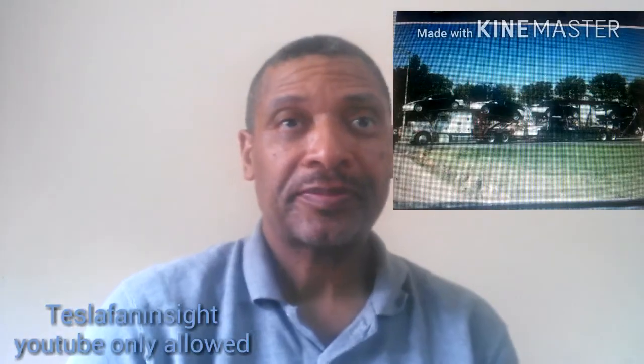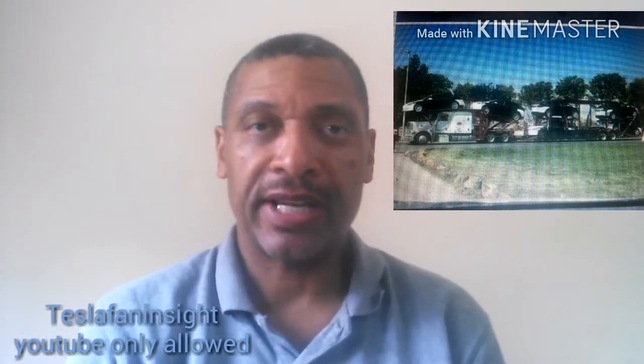Greetings one and all. This is Greg for Tesla Fan Insight. My talk today focuses on transport challenges when it comes to cars and in this case Tesla.